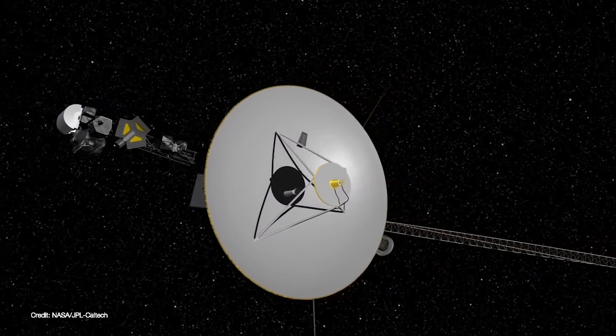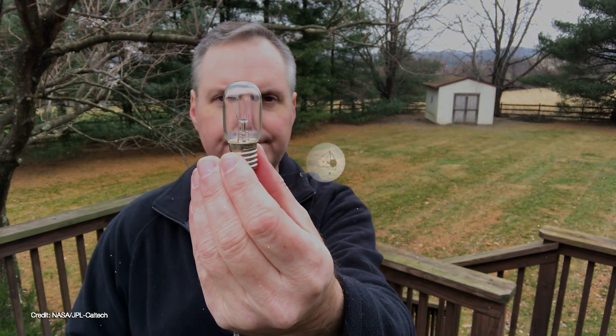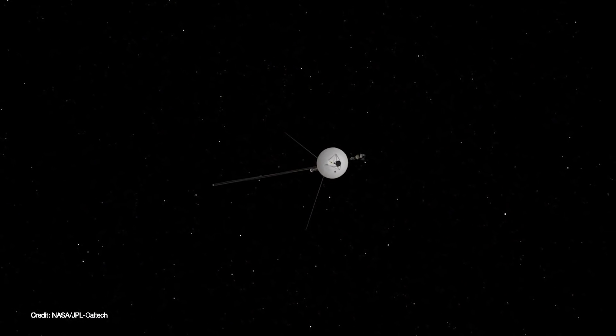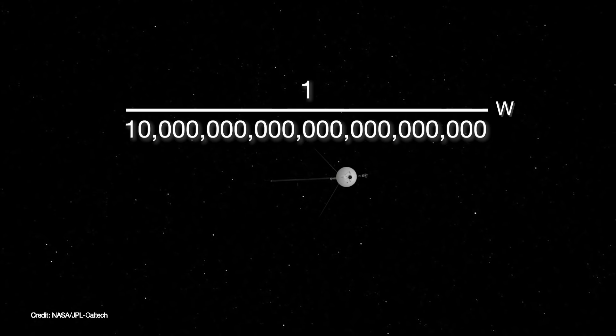However, as the plutonium decays, its power output weakens. Today, both spacecraft are transmitting with a power output of about 20 watts — the same amount of power generated by your refrigerator's light bulb. By the time that signal reaches Earth, it is already weakened to one ten-trillionth of a billionth of a watt.